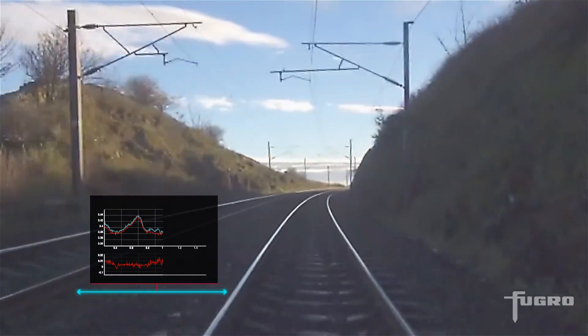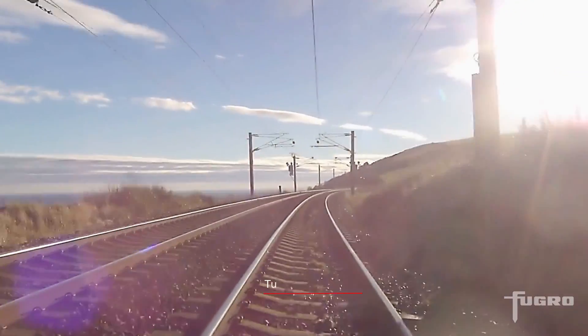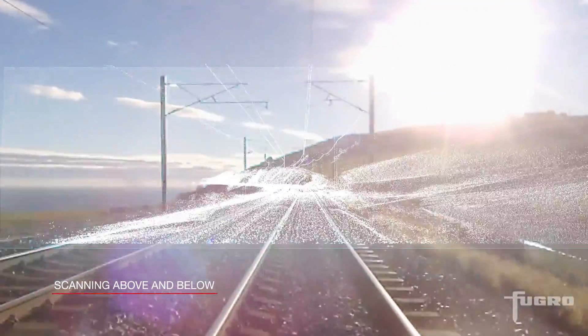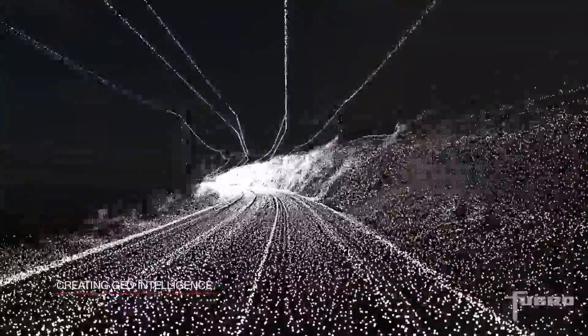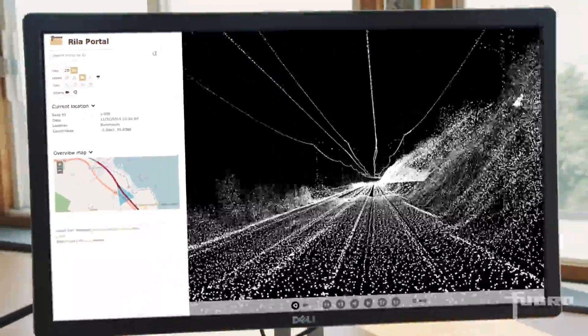RILA provides millimeter accuracies in measuring absolute track position, track geometry and the wider rail corridor above and below the subsurface. Creating the ultimate form of geo-intelligence, Fugro Rail Data is bringing the 3D railway environment to your desktop.